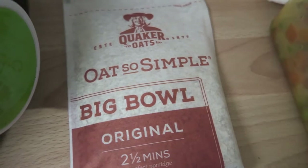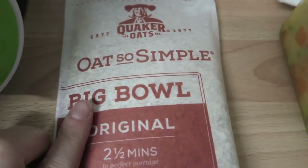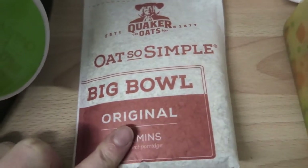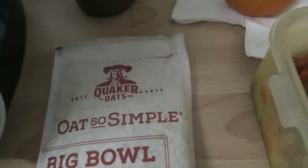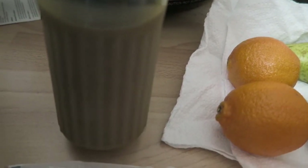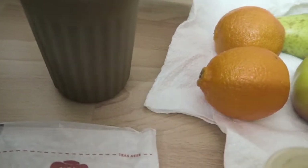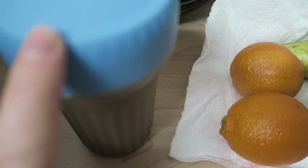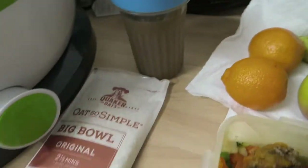For my breakfast I'm going to be having some of the Quaker Oats So Simple Big Bowl porridge. This is going to be my healthy extra B, and then I'm going to have some of this dark chocolate almond milk — 250 millilitres — which is going to be my second healthy extra. I have chocolate porridge; I seem to quite like that.